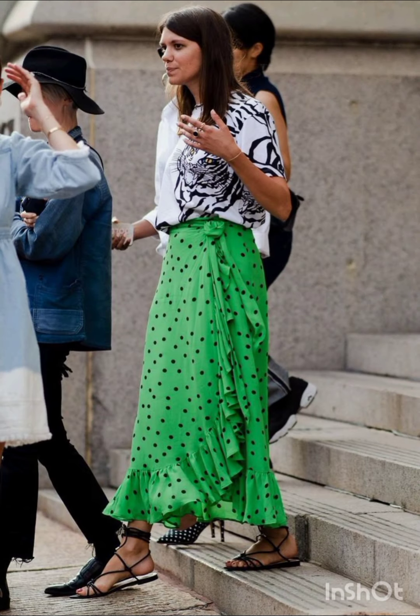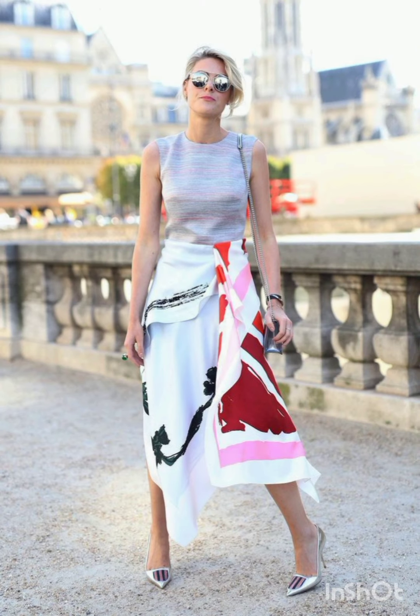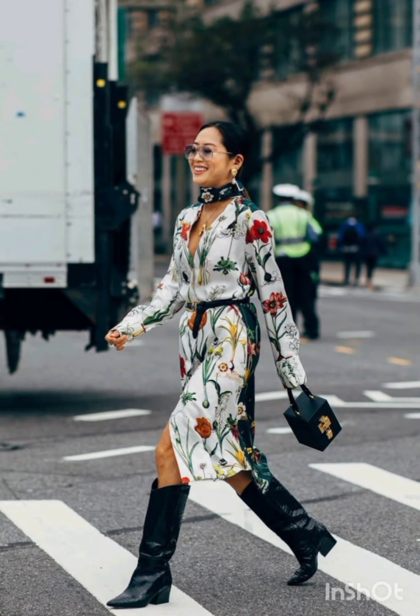Keep it casual with high-waisted denim shorts and a crop top — sneakers or stylish sandals work well, and don't forget your sunglasses. Adapting these styles allows you to stay fashionable while considering the specific needs of winter and summer weather.